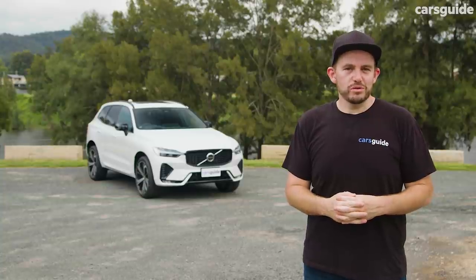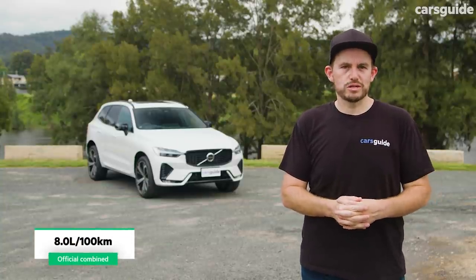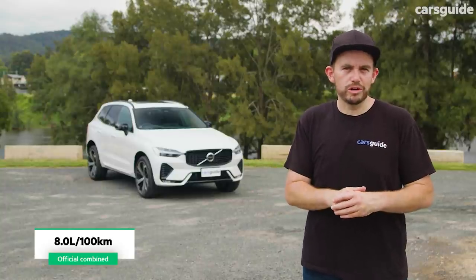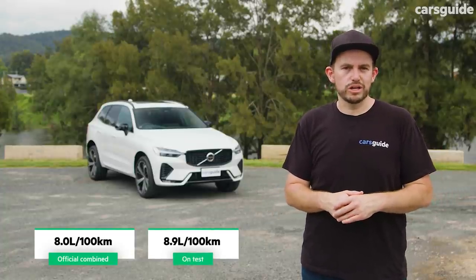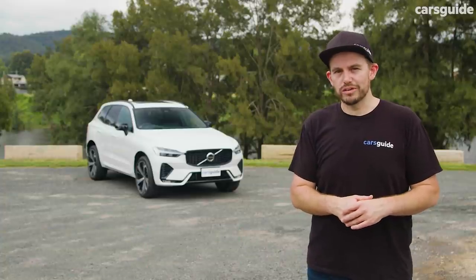On your screen now you'll see the official combined cycle fuel use figure for the B6 R-Design XC60. It seems a little bit high for what is a mild hybrid SUV, but in real-world terms, here's what we've seen during a mix of driving — including highway, open road, some country driving, and plenty of urban driving as well.